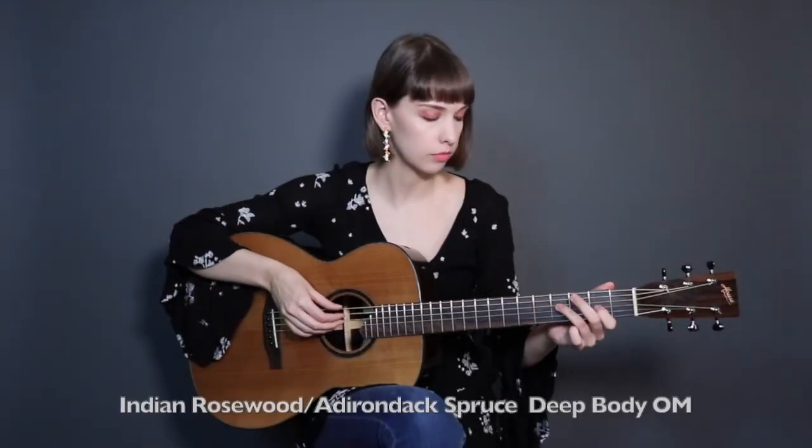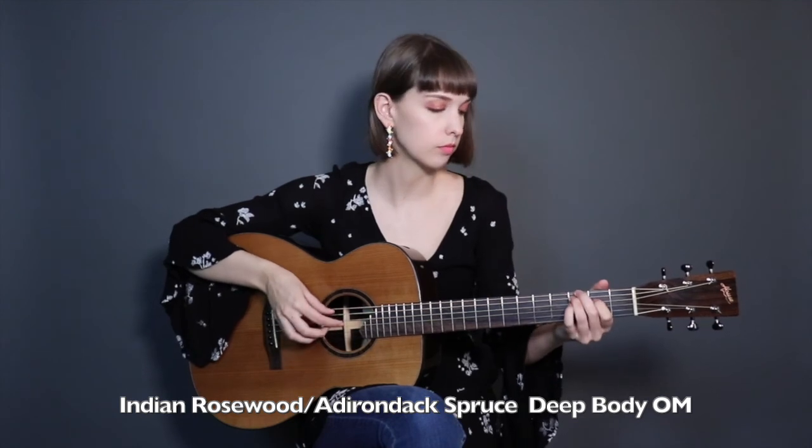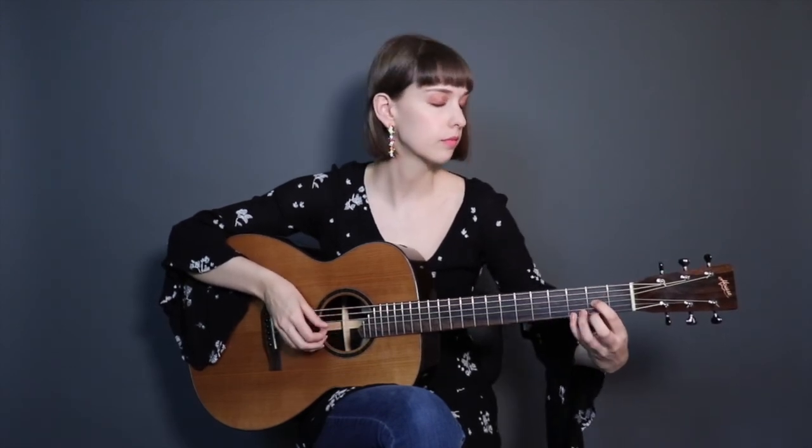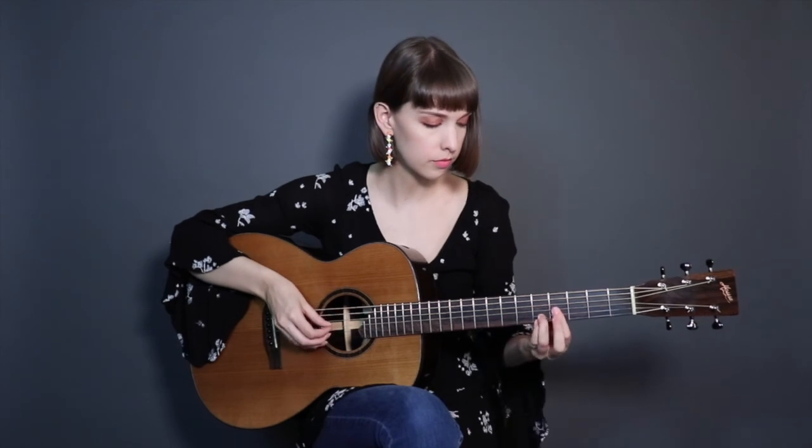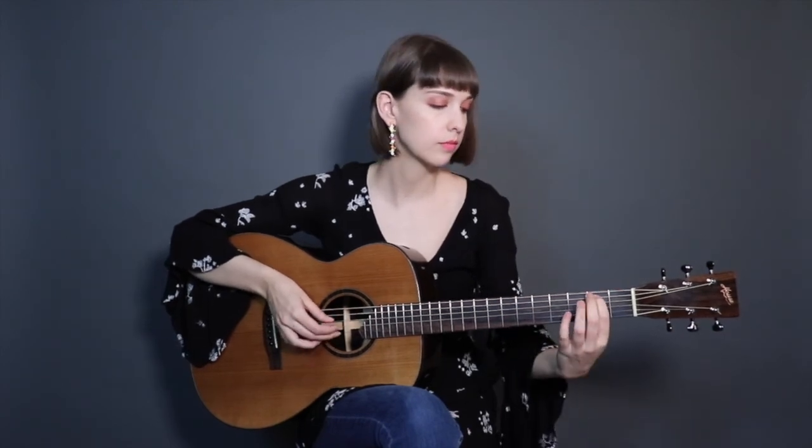Thank you for joining me today and doing this interview, and thank you to anyone watching. If you're interested in learning more about Josh's guitars, you can head to houseguitars.com or paramountguitars.com. If you want to hear my instrument played, you can search Lizdeo on YouTube or go to lizdeo.com.